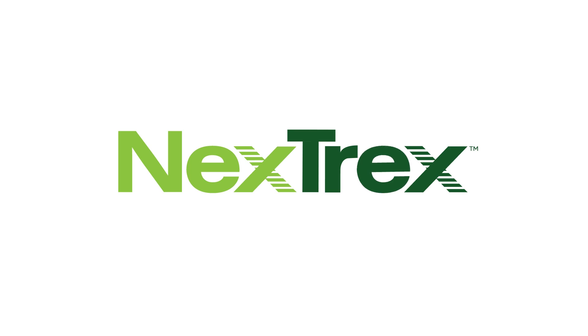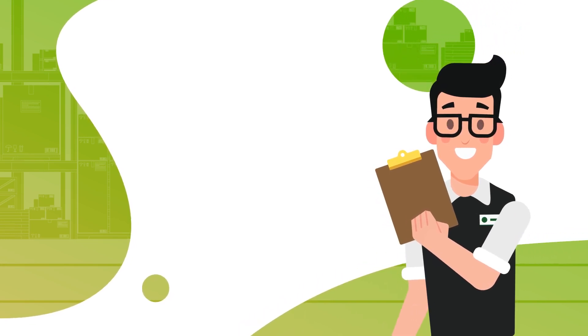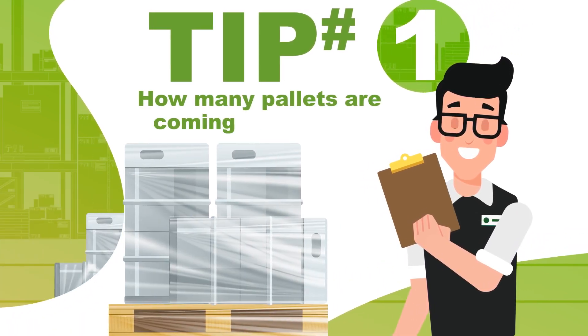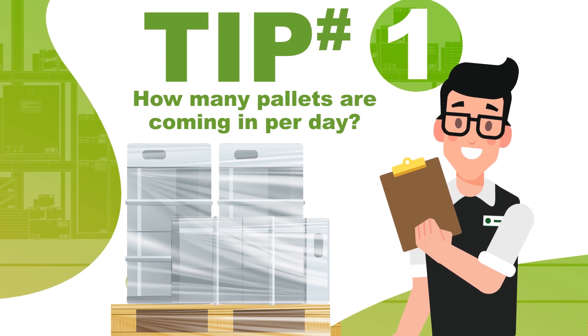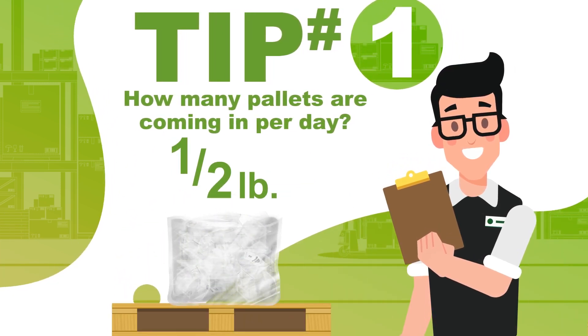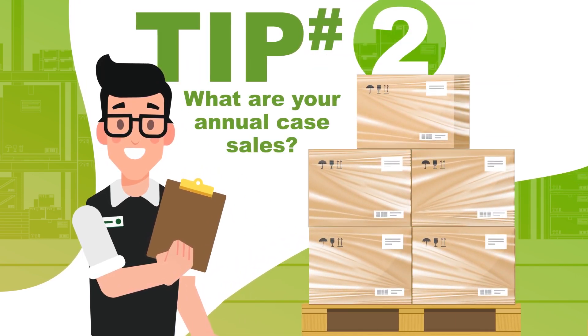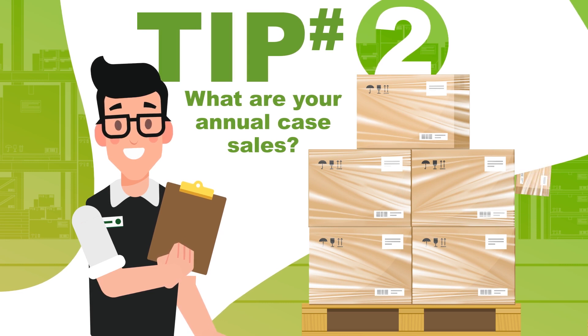The first step is to try and calculate how much plastic film is being generated. Tip number one: how many pallets are coming in per day? We estimate that there is around a half pound of plastic film on each pallet. Tip number two: if your facility manages case counts, what are your annual case sales? This will help calculate the amount of plastic film that you should be generating.